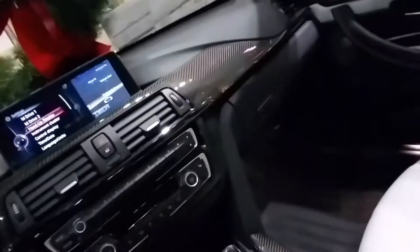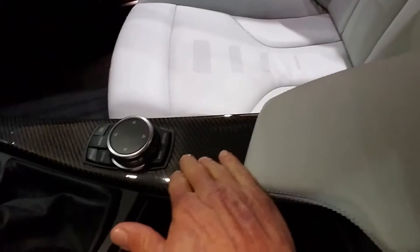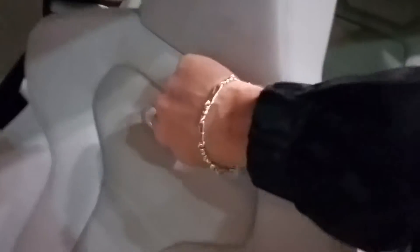The heads-up display — I don't know if you can see that. The navigation. Of course, push-button start. Again, the six-speed manual transmission. I love the carbon fiber here. The illuminated BMW emblem. Just absolutely a gorgeous, gorgeous car. The Harman Kardon sound system.